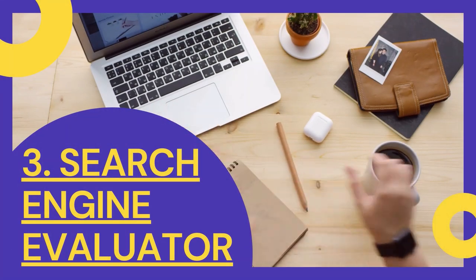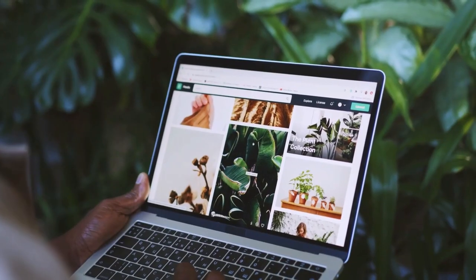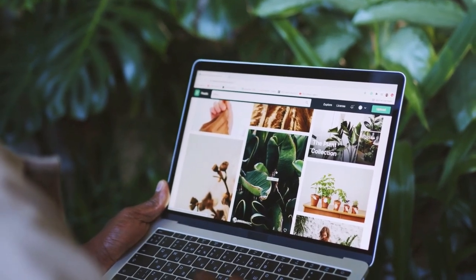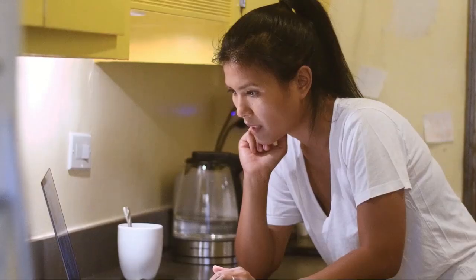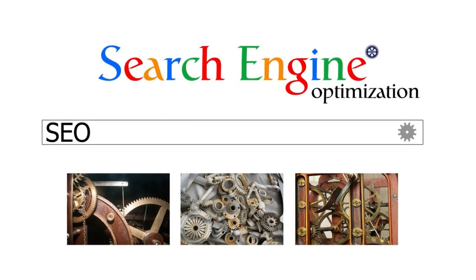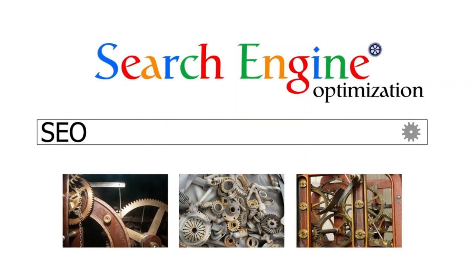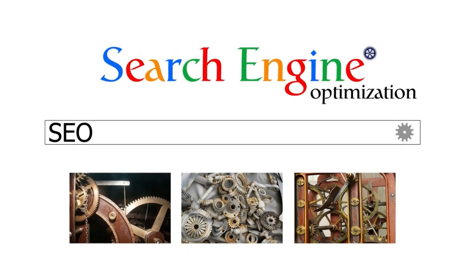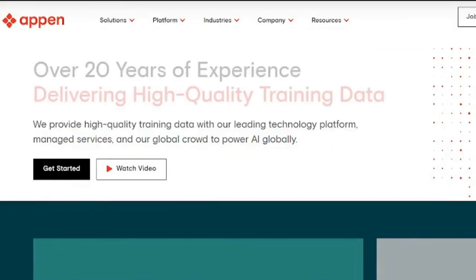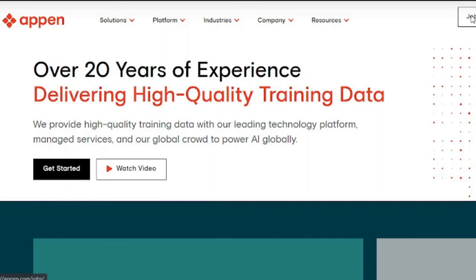3. Make money online with Search Engine Evaluator. Do you believe there is a career where you can get money by surfing the internet? You'll work as a search engine evaluator. A typical responsibility of a search engine evaluator is to guarantee that search engines, such as Google, are doing their job of finding the most relevant information for users. They assess the usefulness of web pages and analyze the results of search engines.